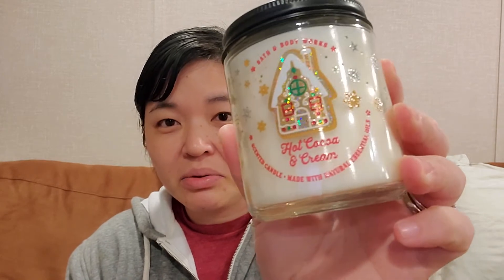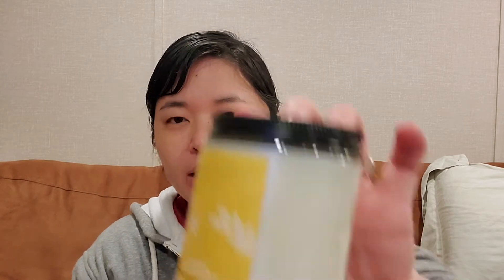Now for the single wicks: I got another Merry and Bright with the crushed candy cane — I love that scent so why not get a backup. Another Hot Cocoa and Cream, which is cute with the little gingerbread house. Then a new one called Holiday in special packaging, which usually smells like red hot cinnamon — big red gum basically. I also surprised myself by picking up an aromatherapy candle: lemon and rosemary. It's a nice tart lemon, almost like lemon sour candies or lemon heads.